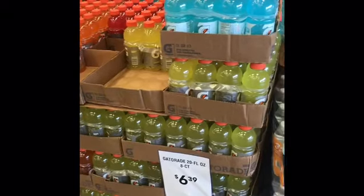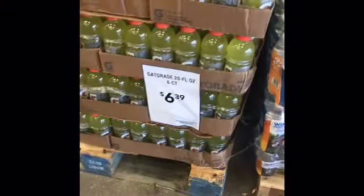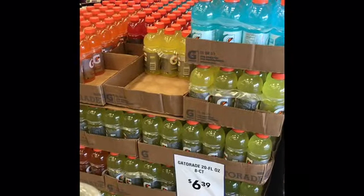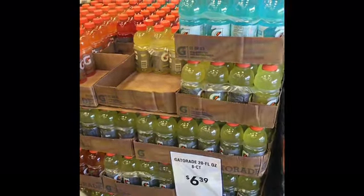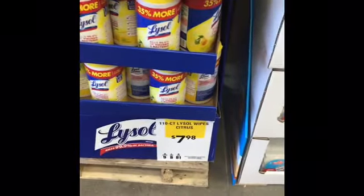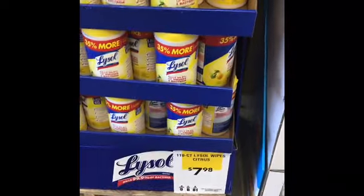If you have your five dollar coupon, you can get Gatorade and just pay a dollar and thirty-nine cents. At Lowe's it's a hundred and ten — five dollars — and then you pay two dollars and ninety-eight cents out of pocket. There's a lot of stuff, but not everything qualifies.